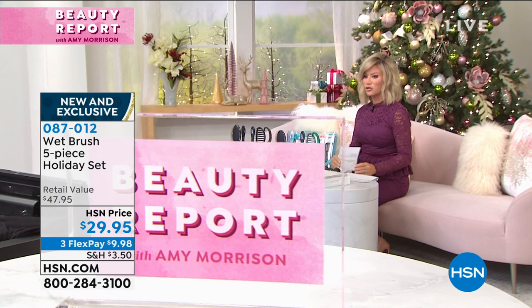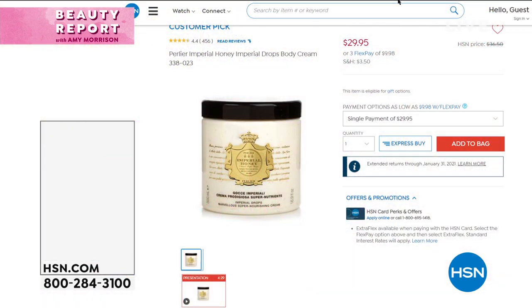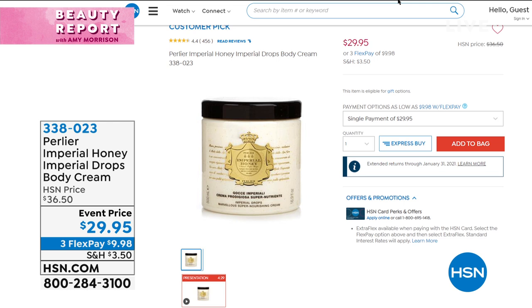Coming up, we're going to take a trip to Italy. We've got Imperial Honey coming up — this is two and a half times the normal size. This is from the black bees, and there is living royal jelly encapsulated inside. The price is $29.95. Normally the 4.25-ounce sells for like $42, and this is two and a half times the size.